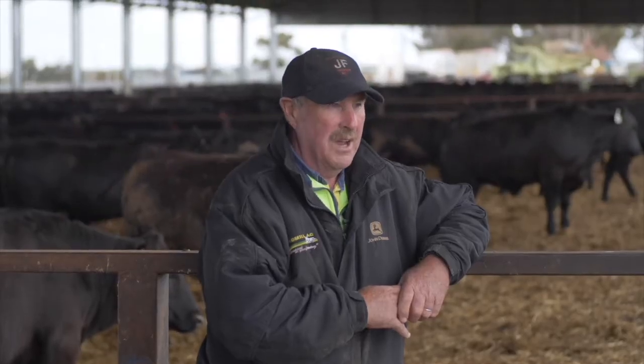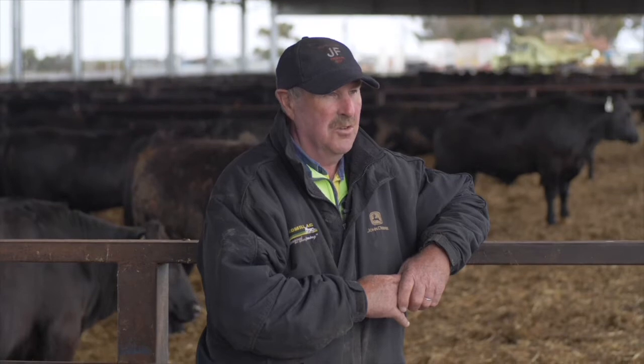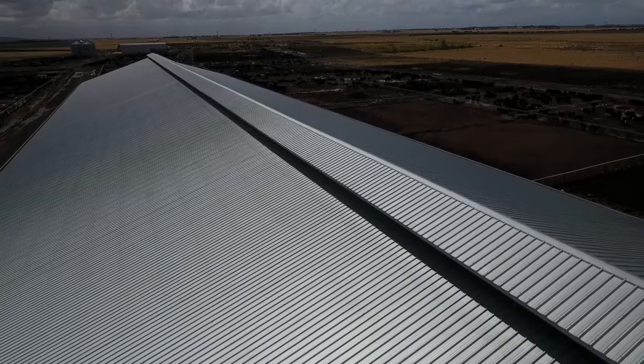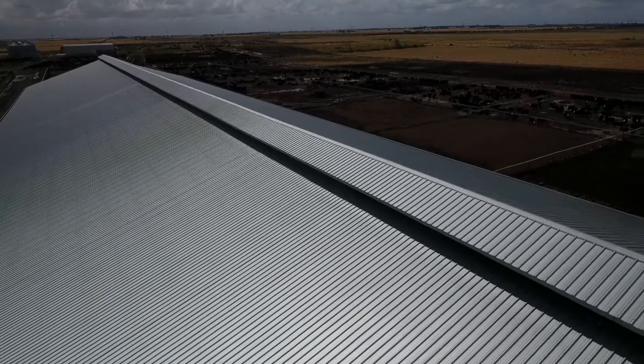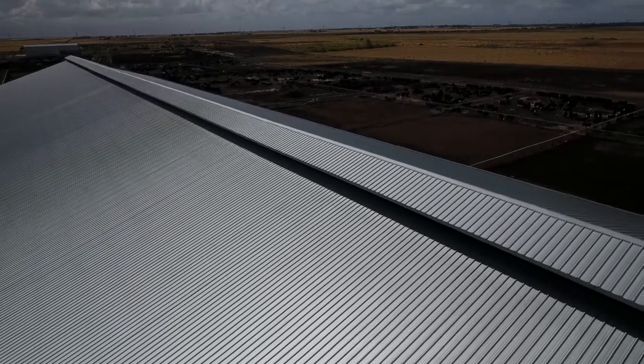Even on a warm day when it's dead calm outside, you can walk under the shed and it'll be 10 or 12 degrees cooler, and you'll actually get a breeze because of that vent ridge creating its own airflow.